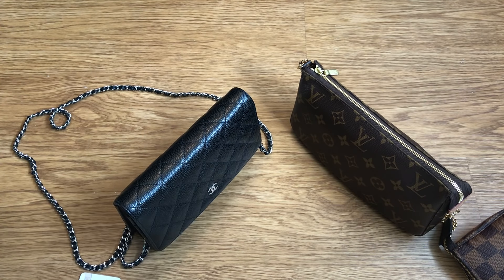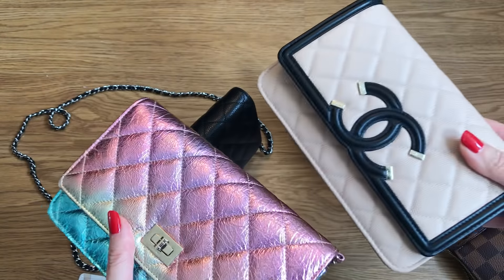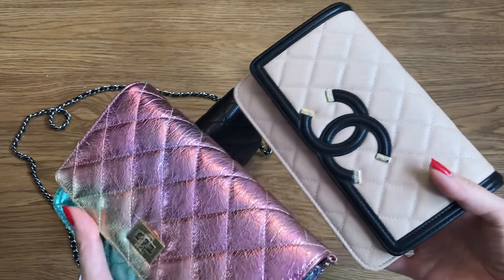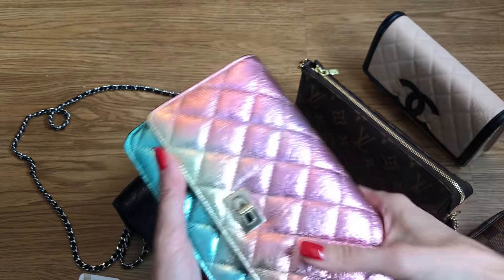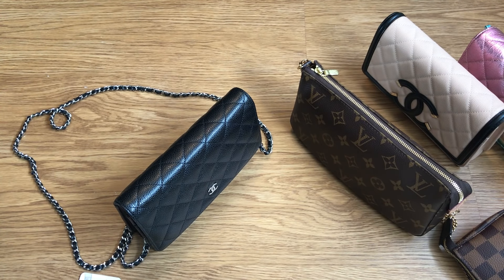For the rainbow reissue and the filigree WOC, I paid more than $2,500 because they're a bit more special — they have more of a seasonal vibe and aren't always available. I hope that was helpful! Please give it a thumbs up if you found it useful. If you're new to my channel and like this kind of content, I'd love for you to subscribe and join this community — we have lots of fun here. Till next time, thanks so much, bye!